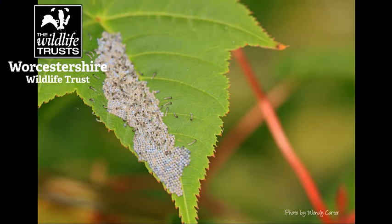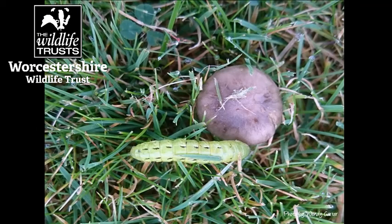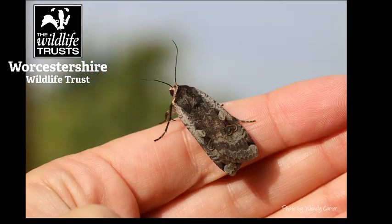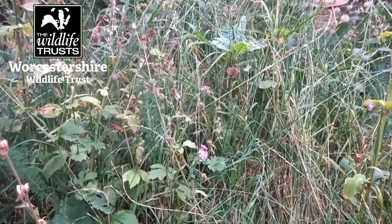Yellow underwings will lay about 200 to 300 eggs on the larval food plants and they line them up really neatly and they'll be about a year long life cycle. The adults will be on the wing from June and they can fly right through to October and in some rare cases even longer.